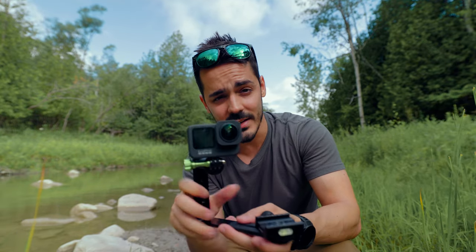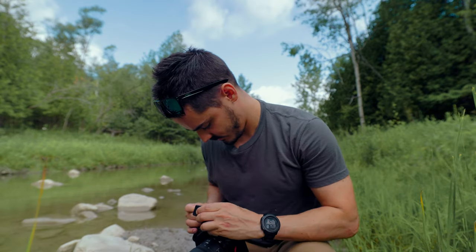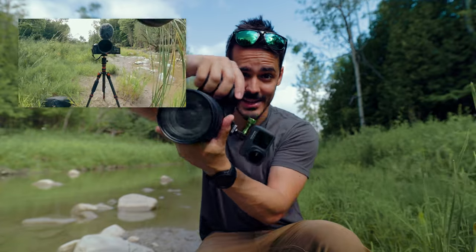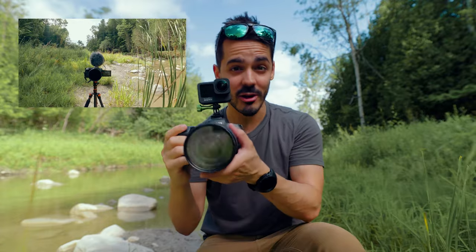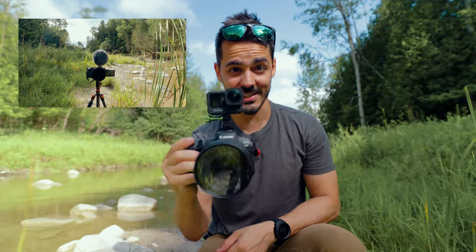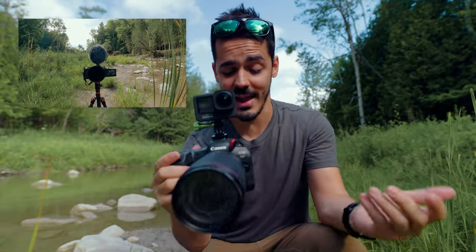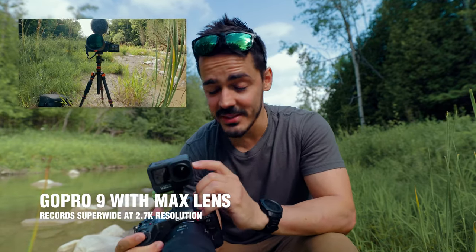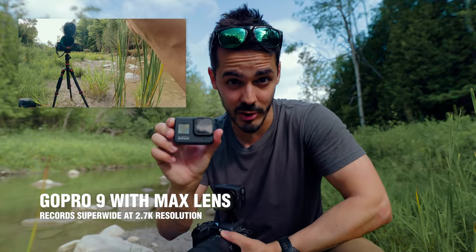But why do I have this crazy setup? It allows you to do something the regular hot shoe adapter doesn't. I've turned the GoPro on and as I go all the way around, the footage stays level. Not only can I go horizontal to vertical, but if I overextend it, it still allows me to go all the way 360 degrees around and keeps the footage stable. You can do this on both the 9 and the 10 with this extra mod, but not on older GoPros.